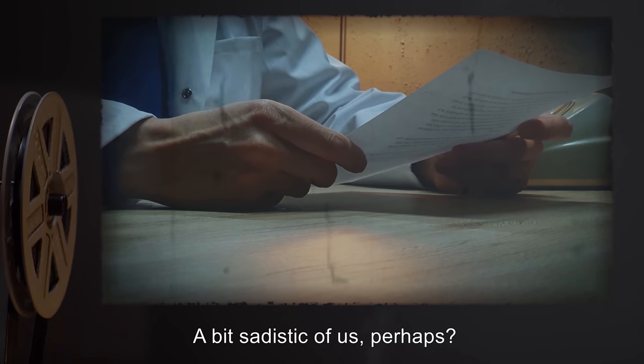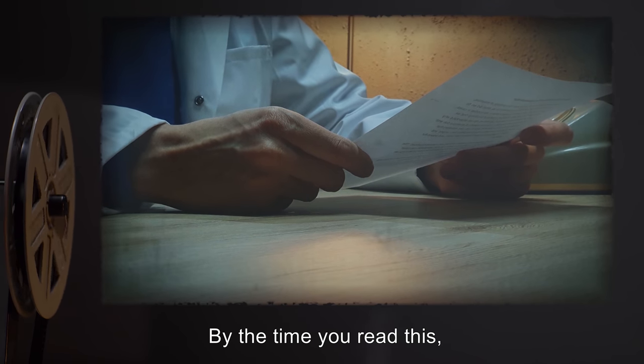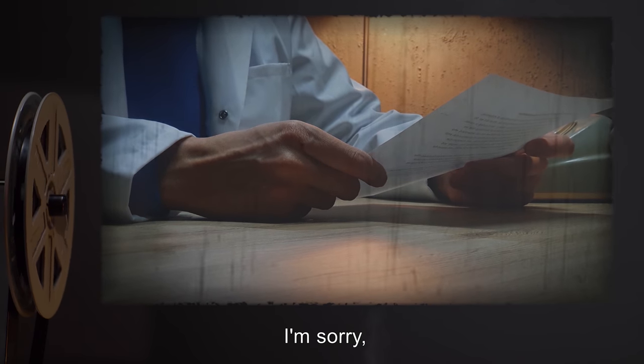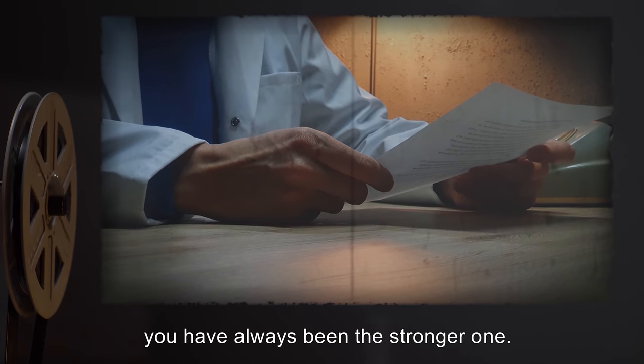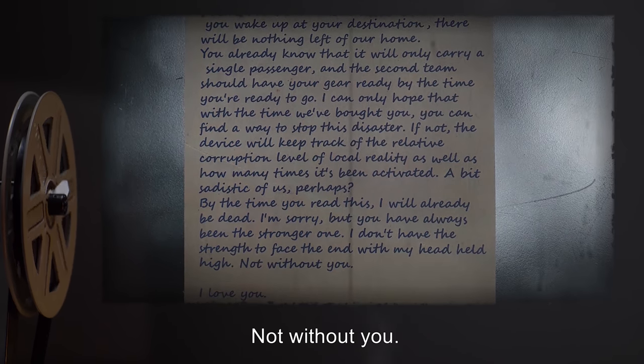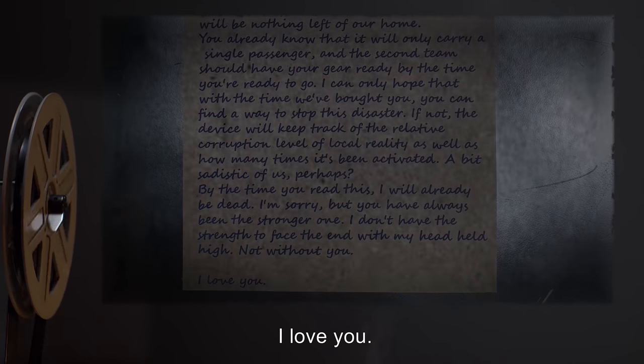A bit sadistic of us, perhaps? By the time you read this, I will already be dead. I'm sorry, but you have always been the stronger one. I don't have the strength to face the end with my head held high. Not without you. I love you.